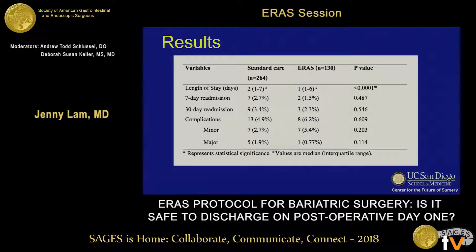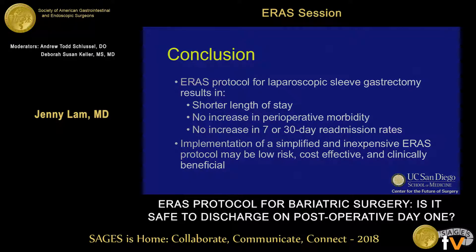The ERAS group was found to have a significantly decreased length of stay of one day versus two days. There was no difference in seven or 30-day readmission rates or complication rates. In conclusion, our ERAS protocol for sleeve gastrectomy resulted in a shorter length of stay without increasing perioperative morbidity. While it may be optimal to have a dedicated ERAS team with a developed infrastructure, it is feasible to implement an ERAS protocol with significant results without these components.